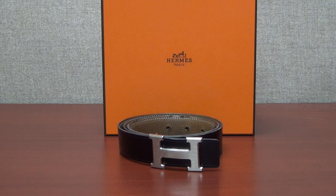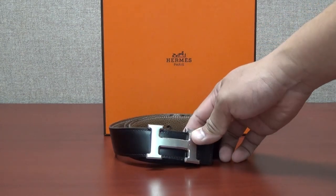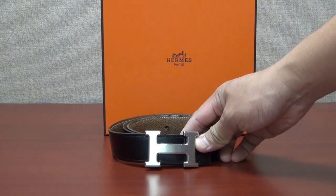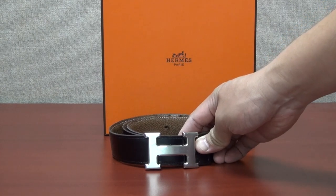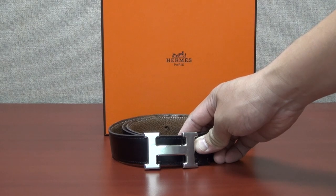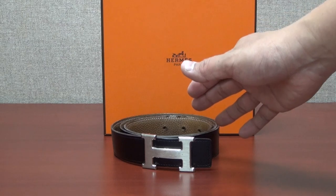Hey everybody, here's an update video I'd like to share with you on one of my favorite belts of all time — my smaller Hermes belt. I've had this for many years, approximately six or seven years, and I want to tell you why it is my favorite belt.